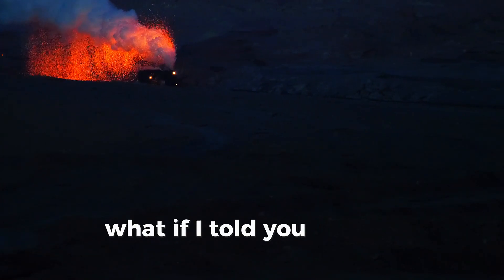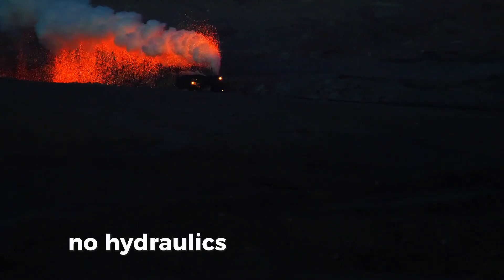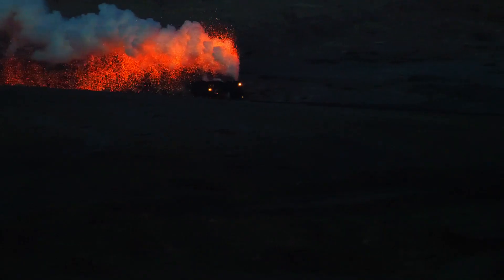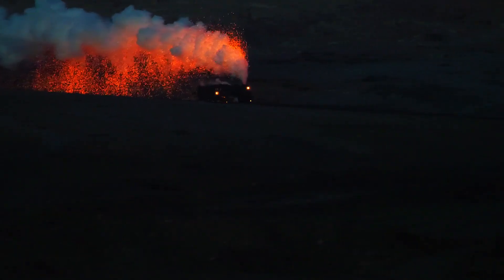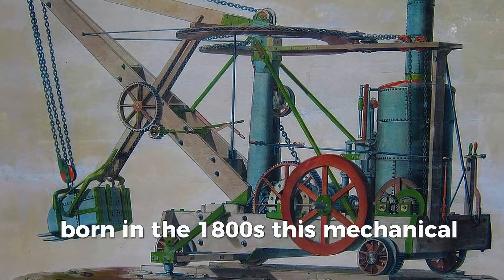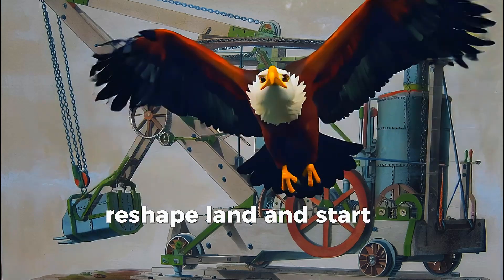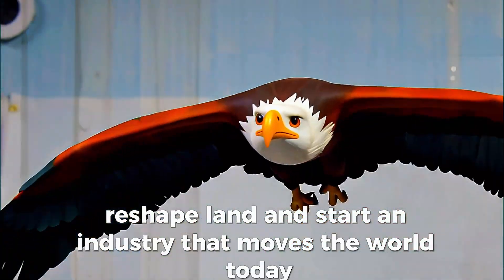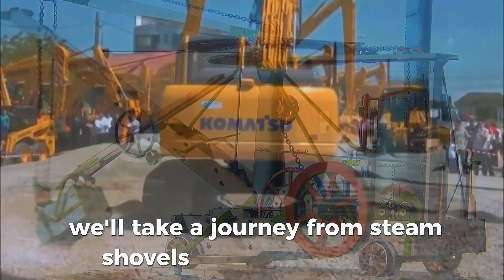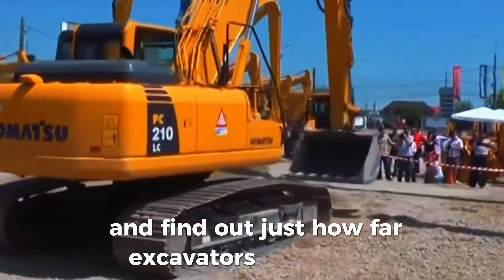What if I told you the first excavator had no diesel engine, no hydraulics, and no electronics? It ran on steam. Born in the 1800s, this mechanical giant helped build railroads, reshape land, and start an industry that moves the world today. In this video, we'll take a journey from steam shovels to smart machines and find out just how far excavators have come.